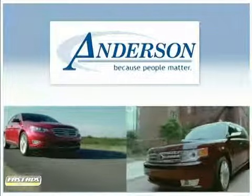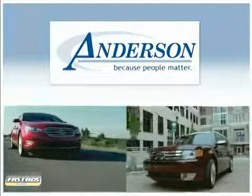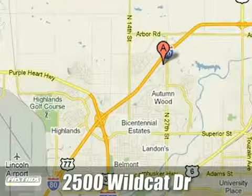Anderson Ford Lincoln Mazda. Because people matter, we will serve your needs by always doing what is right. We are conveniently located at 2500 Wildcat Drive in Lincoln, Nebraska.